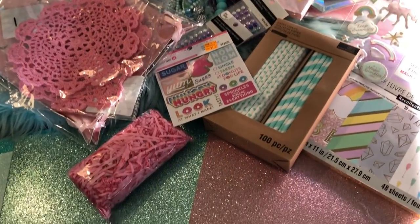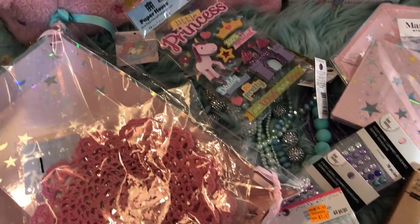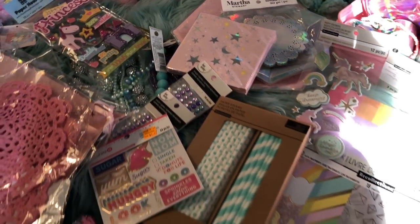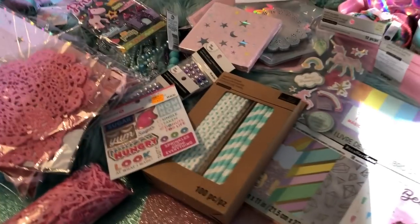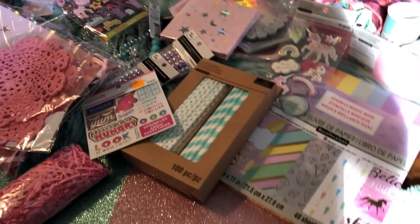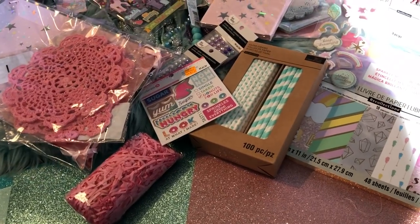Okay guys, that was everything for my Michaels haul for today. I hope you guys enjoyed it. If you did, don't forget to give this video a big thumbs up. Make sure you're subscribed because you definitely want to be a part of this awesome kawaii crafting fam. I'll see you next time — Miss Eddie Blue.